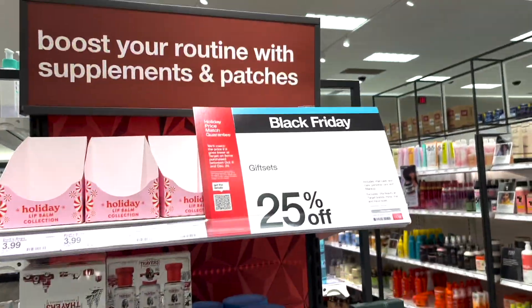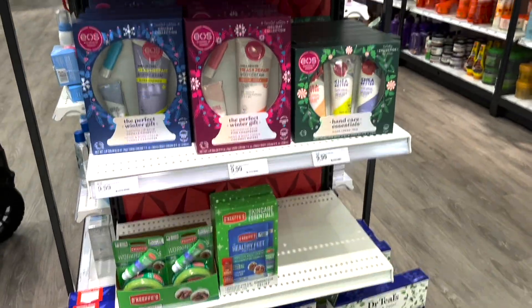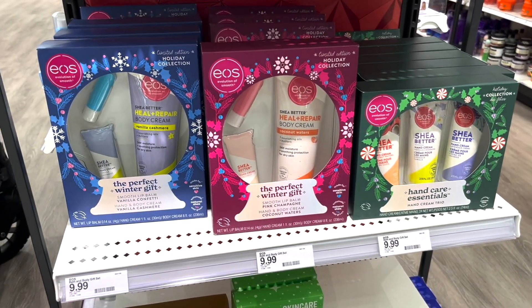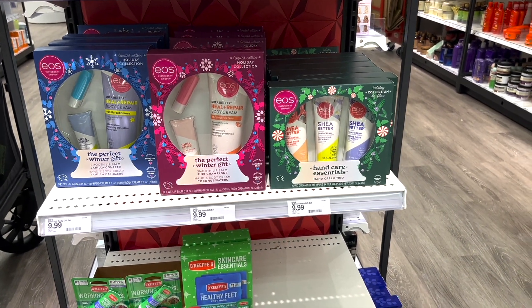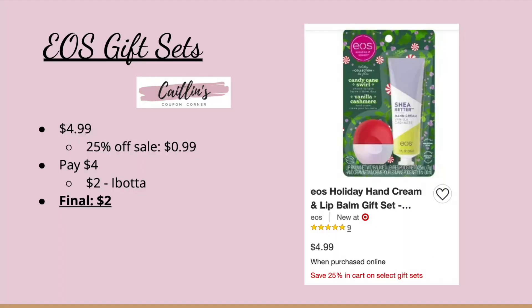Next we have a deal on gift sets. Gift sets in store are 25% off, but specifically the EOS ones. My store had the ones priced at $9.99 and you can do the deal on those, or there is a small gift set for $4.99 — it's like a hand cream and a lip balm. The 25% off takes off $0.99, so you'll pay $4, then submit to Ibotta for $2 back making it just $2. That's a great stocking stuffer or maybe a teacher gift.